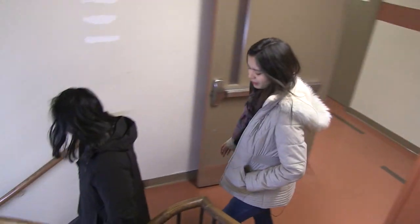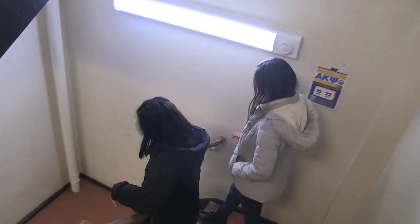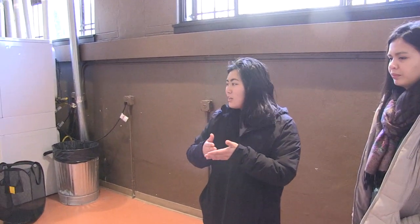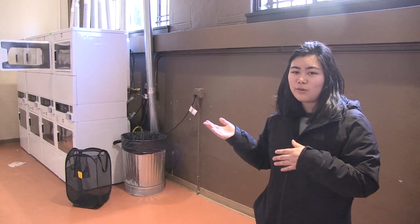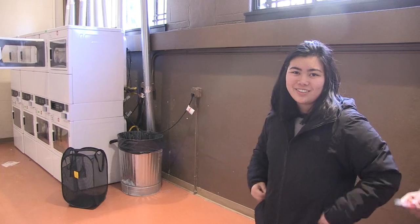Sophie, where are we going now? We are heading down to the basement so we can go to the laundry room. Tell us about it. So this is the laundry room — obviously it's where you do laundry. There are six washing machines and about eight dryers. You can come in here whenever you want, throw in your laundry, add some detergent, and you're good to go. With most of the machines on campus you pay with your Husky Card.